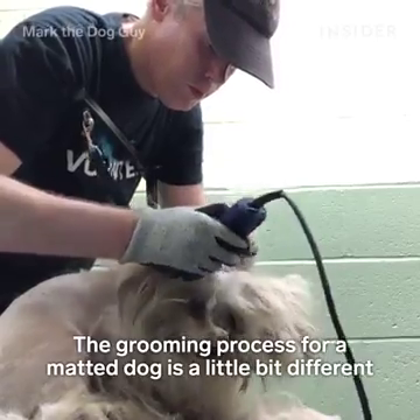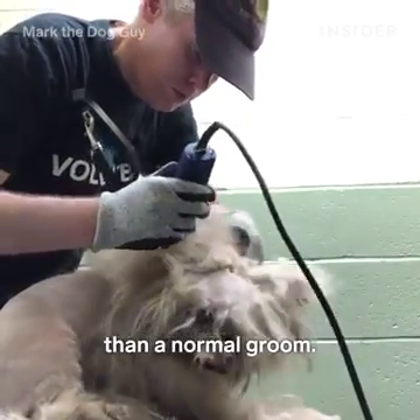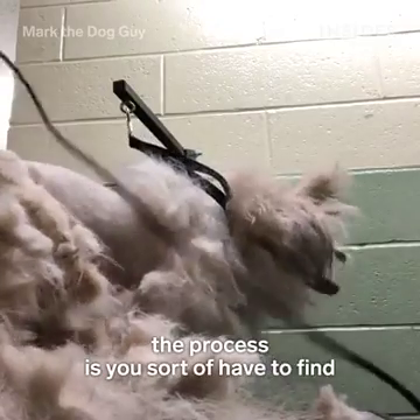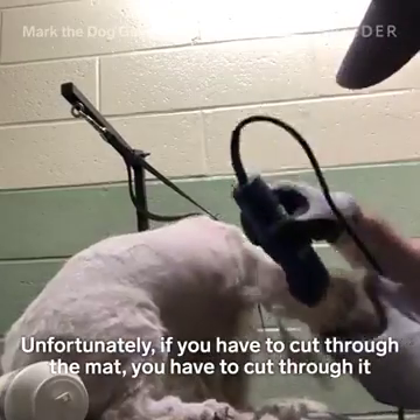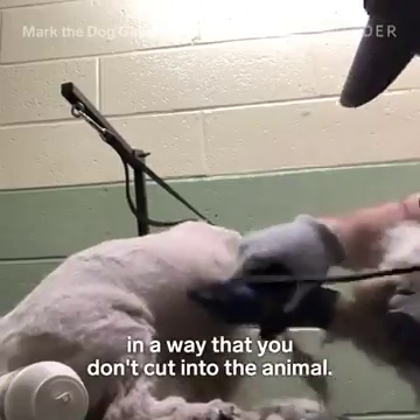The grooming process for a matted dog is a little bit different than a normal groom. You have to find an opening in the mat and get underneath it. Unfortunately, if you have to cut through the mat, you have to cut through it in a way that you don't cut into the animal.